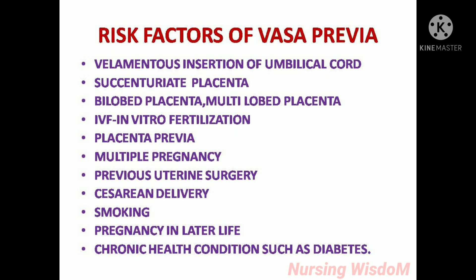Risk factors of vasa previa include: velamentous insertion of the umbilical cord, succenturiate placenta, bilobed placenta, multilobed placenta, IVF (in vitro fertilization), placenta previa, multiple pregnancy, previous uterine surgery, cesarean delivery, smoking, pregnancy in later life, and chronic health conditions such as diabetes.